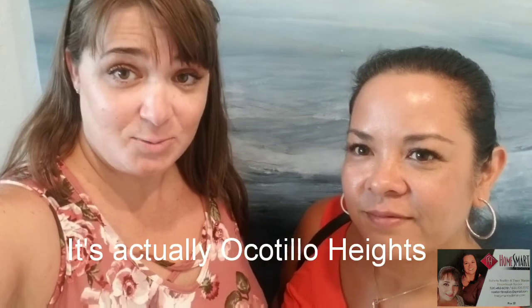Hi everybody, this is Roberta and Tracy with HomeSmart Success, and we are here today to show you the next-gen homes from Lennar in Santan Valley. The subdivision is Ocotillo Springs, so we're going to go ahead and go outside and show you.